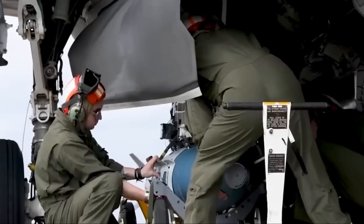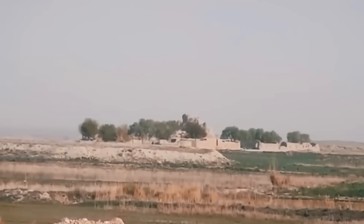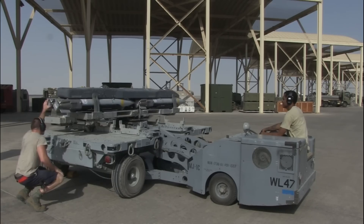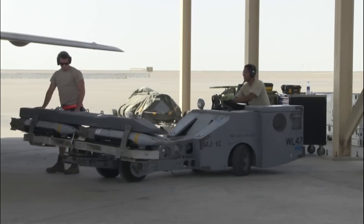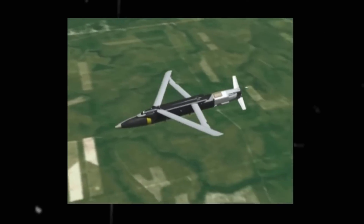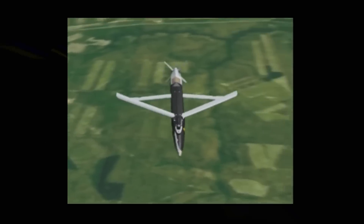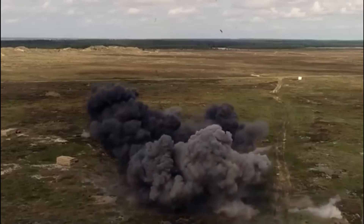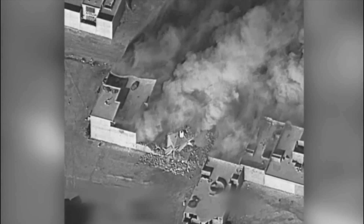For softer or more distributed ground targets, the small diameter bomb provides precision strike capability. Weighing just 250 pounds, the GBU-39 glide bomb can fly over 60 nautical miles to hit its programmed target coordinates. Ideal for use against infantry, light armor, or soft vehicles, these pint-sized PGMs ensure that no target on the battlefield is safe when an F-22 is on station.